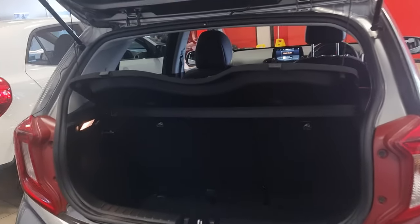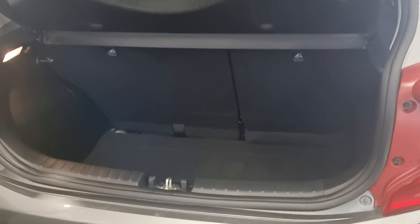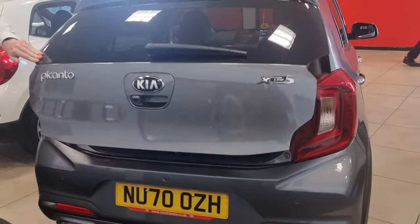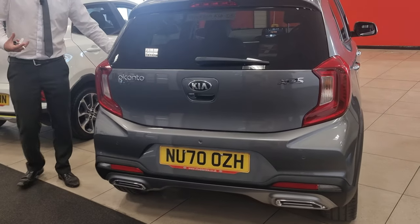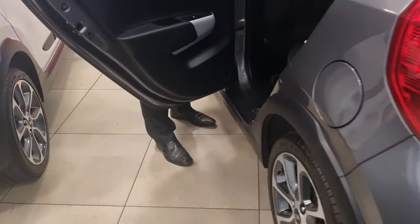Inside, there's a really good-sized boot. The Picanto, for a city car, is one of the biggest in its class. If you get a full shop in there, you can get a buggy folded down in there as well, so it really is a spacious car. So if you're going to treat yourself as a first-time driver, or it's an additional car for the family, or a renewal or an upgrade, it really is one to consider.